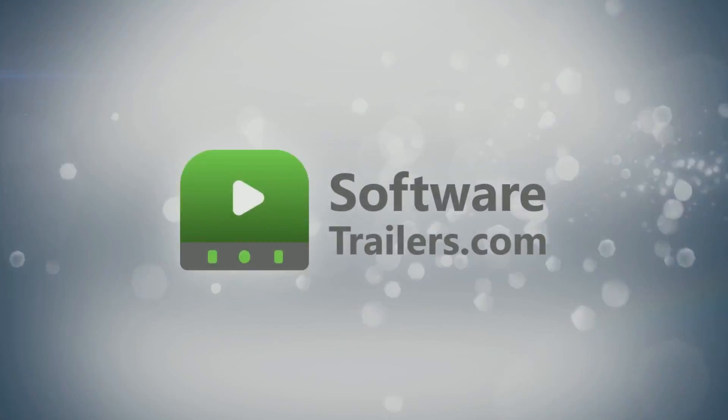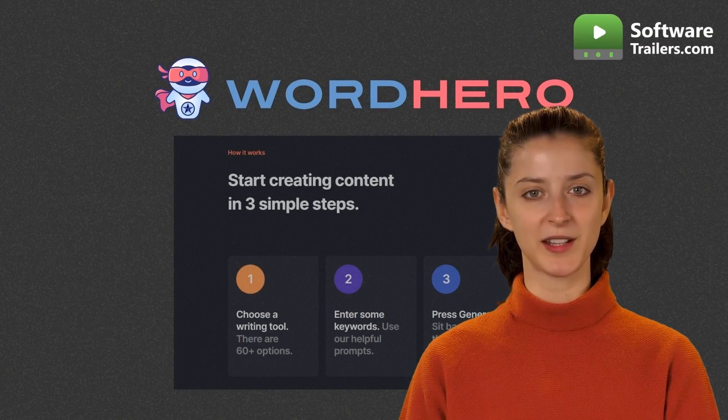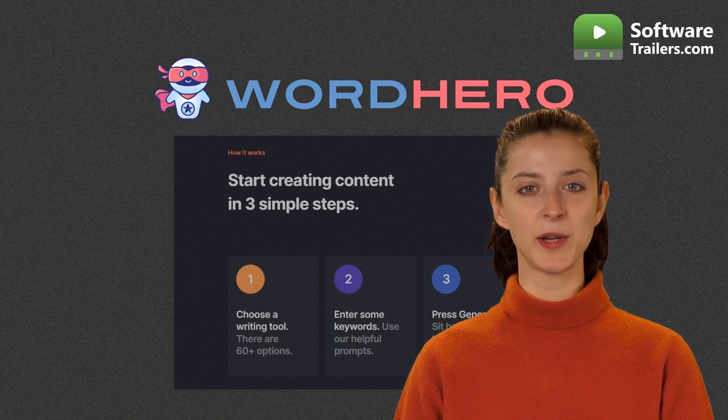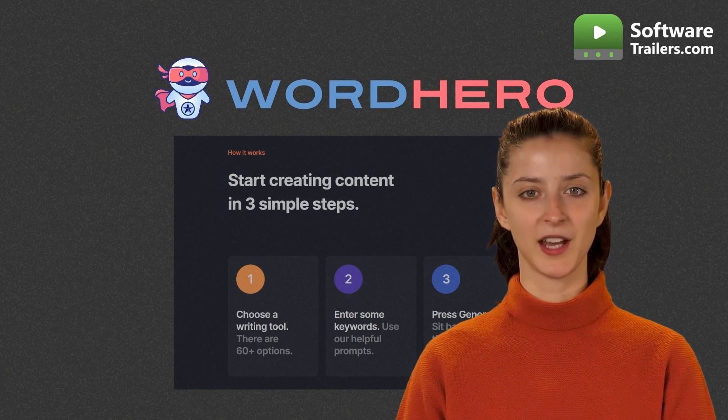Welcome to SoftwareTrailers.com. Word Hero is an AI-powered writing tool that enables you to quickly and easily generate high-quality blog posts, social media pieces, emails, advertisements, sales copy, product descriptions, and much more.